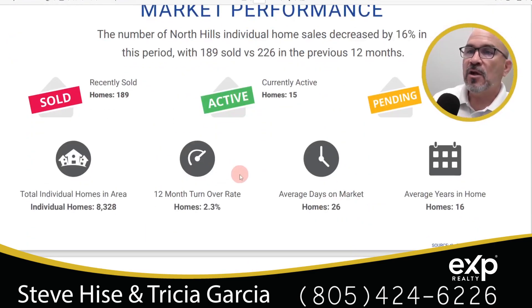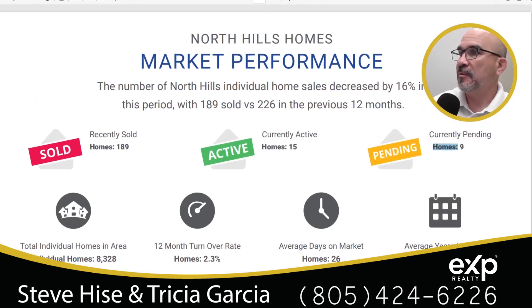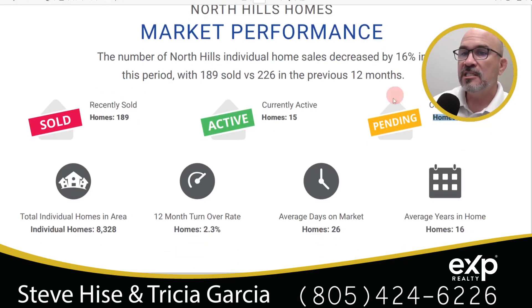In this slide, we're looking at some basic statistics of the area. 189 homes sold in the last 12 months. Currently, there are 15 homes on the market and nine homes that are pending sale — meaning an offer was accepted, the home is under contract, and it's waiting for escrow to close. Homes are sitting for approximately 26 days on the market before going under contract.